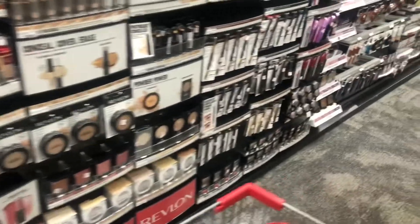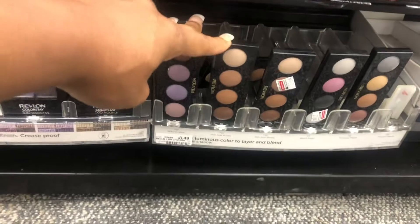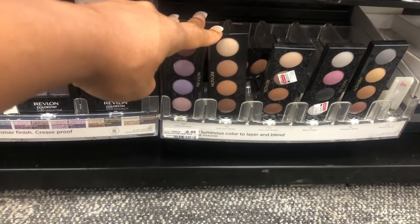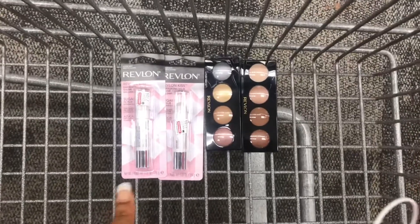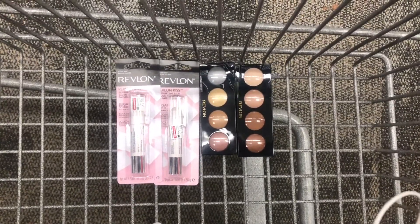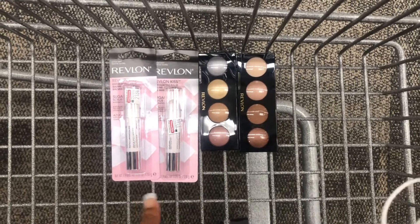I'm also going to pick up two eye products at $8.49 each. So this is what my Revlon deal looks like — this all totals $29.96.